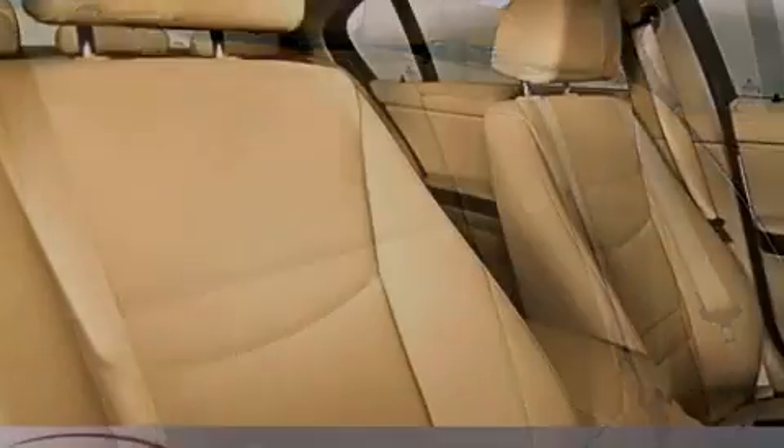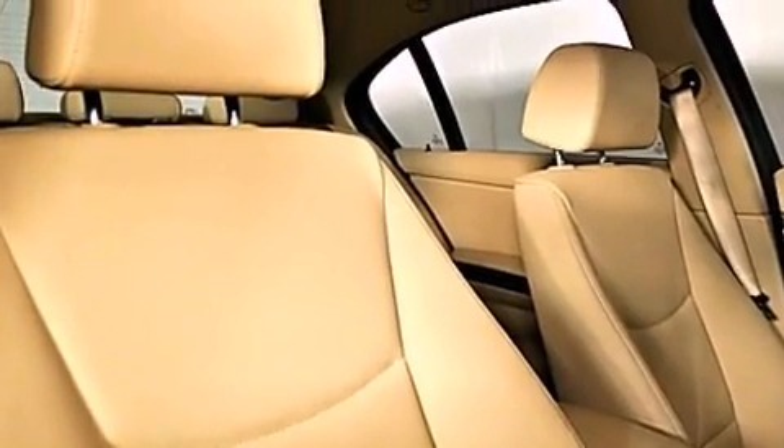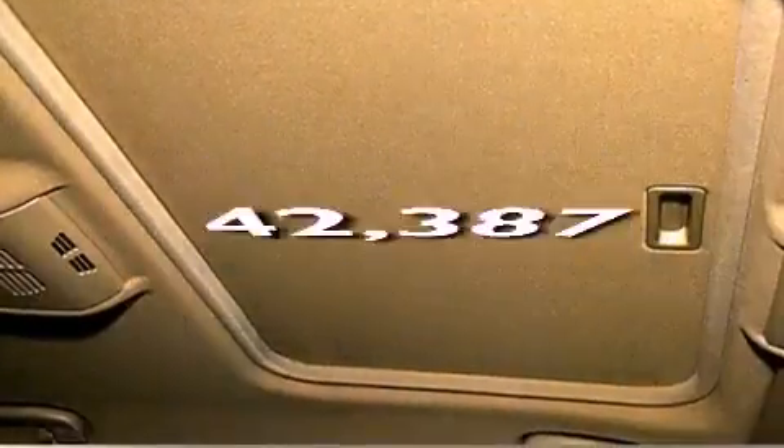A leather-wrapped steering wheel, a passenger side vanity mirror, front fog lights, a traction control system, a rear window defroster. And this vehicle has fewer than 43,000 miles on the odometer.